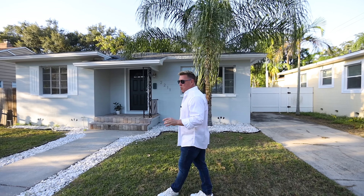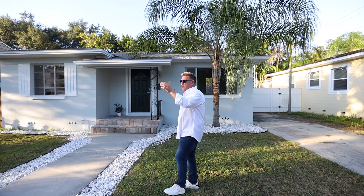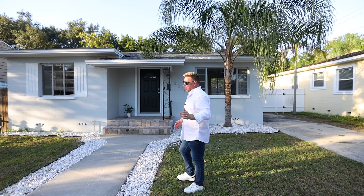Have you been looking for a home in Historic Kenwood? Good! Then pay attention, because there is more inventory on the market, so you want something that's gonna stand out — and I have that in spades right here.